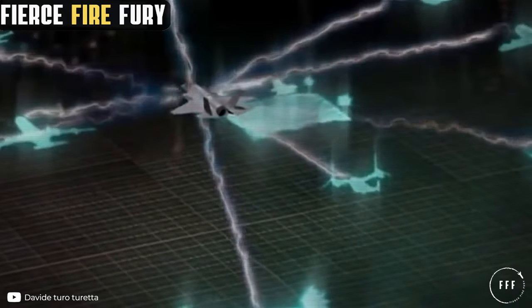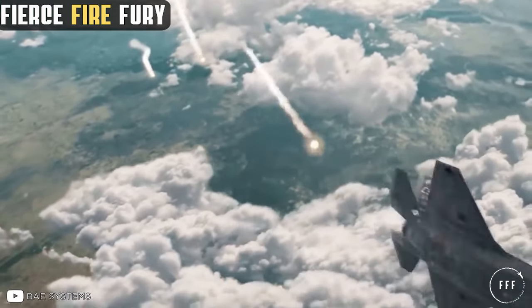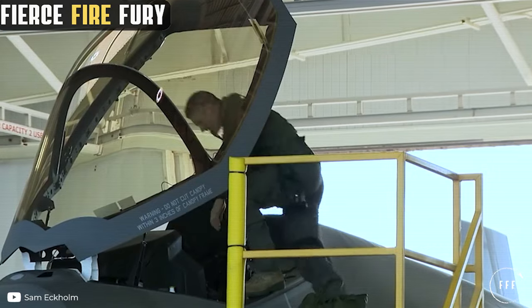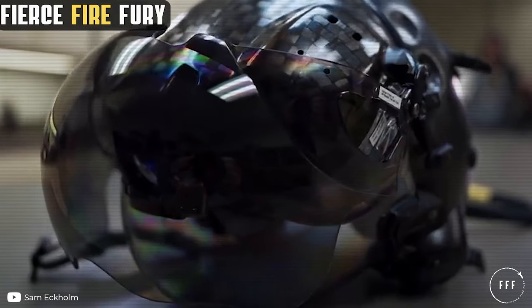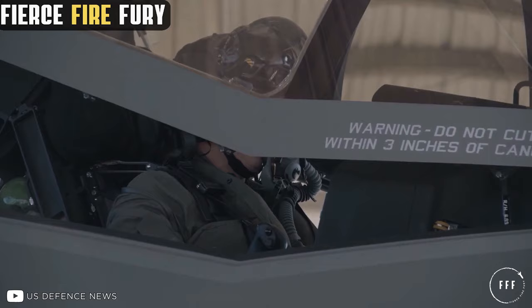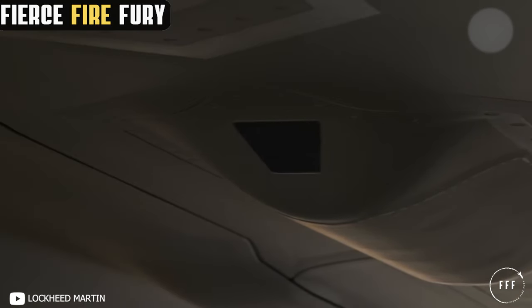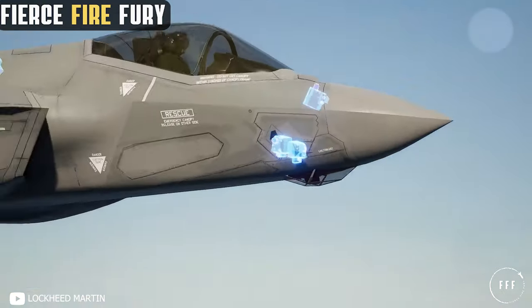The Barracuda system also provides 360-degree full-spectrum situational awareness and rapid response capabilities, allowing the F-35 to evade, engage, counter, and jam threats, while at the same time reaching well-defended targets. Thanks to the distributed aperture system from Raytheon, an F-35 pilot's helmet-mounted display provides the aviator with 360-degree awareness, showing real-time, high-resolution imagery from six infrared cameras mounted around the aircraft directly on the helmet's visor.